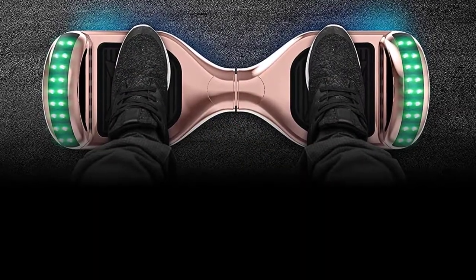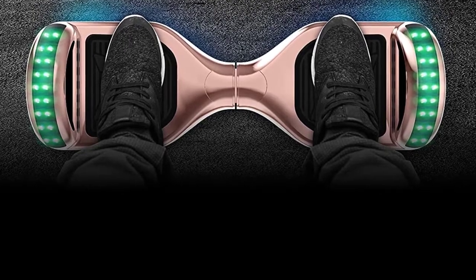Pros: smooth ride, decent customer service. Cons: underpowered for heavy riders.